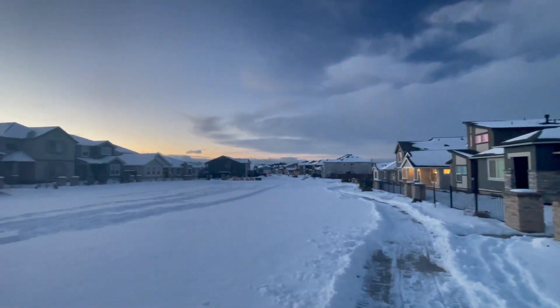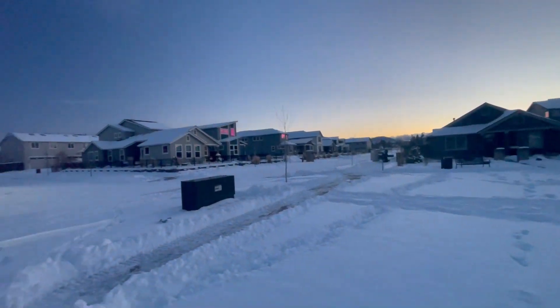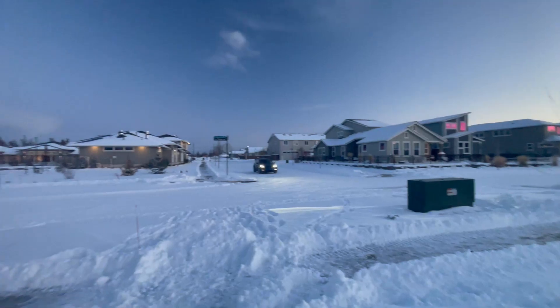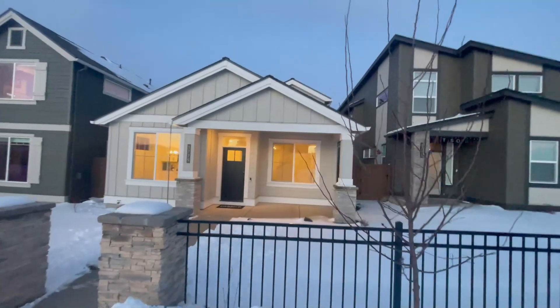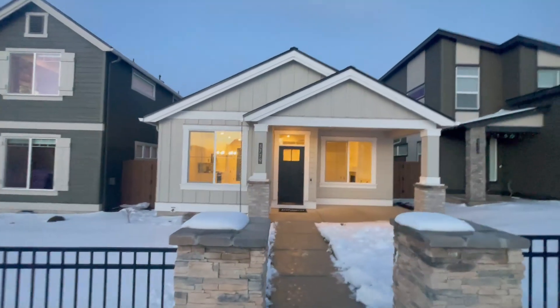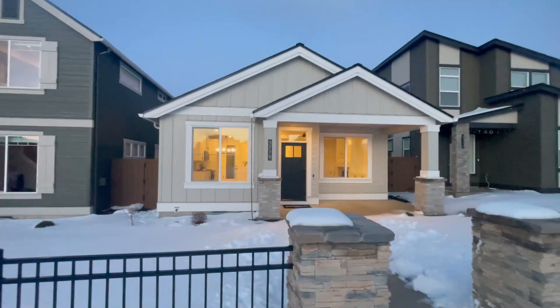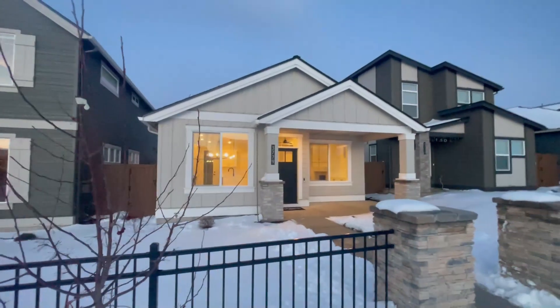I'm going to pan around and show you the subdivision, show you some of the views, show you what winter in Bend looks like, and then we'll take a walk through this house. The house went absolutely all out — they fixed everything we needed and got it in spick and span condition. We're even going to show you this buyer's reactions as they get the keys to their brand new house. Let's go take a look inside.